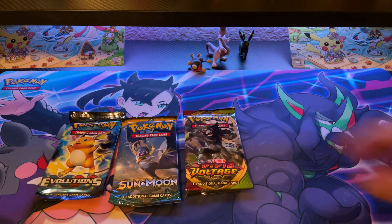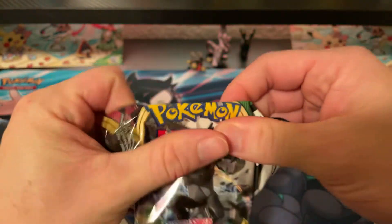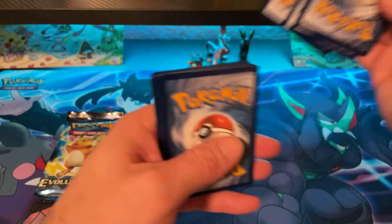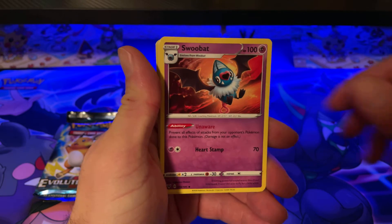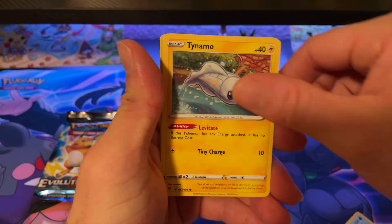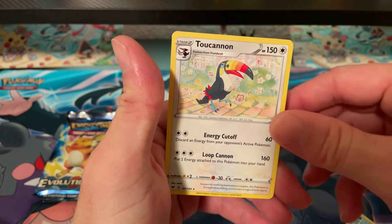Organize my mess real quick. All right, on to the Vivid Voltage. One, two, three, four. Fire Energy, Fire Energy, Swoobat, Magcargo, League Staff, Clefairy, Wailmer, Wailmer, Wailmer, Tynamo, Exeggcute, Chikorita, Zekrom, and Toucanon.